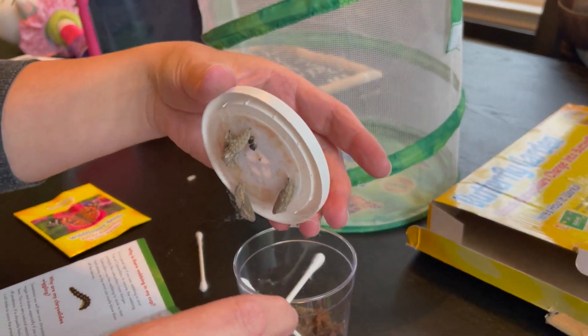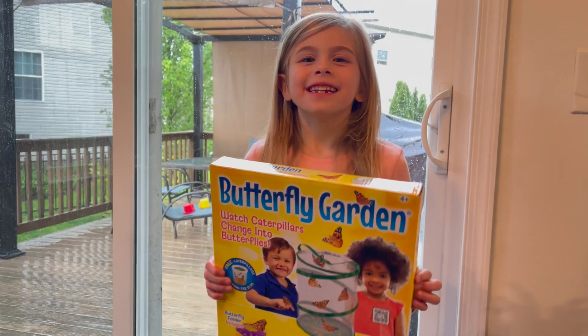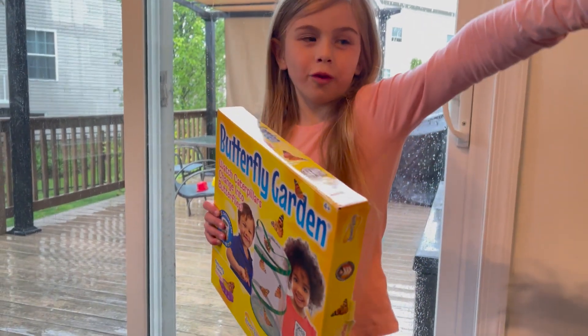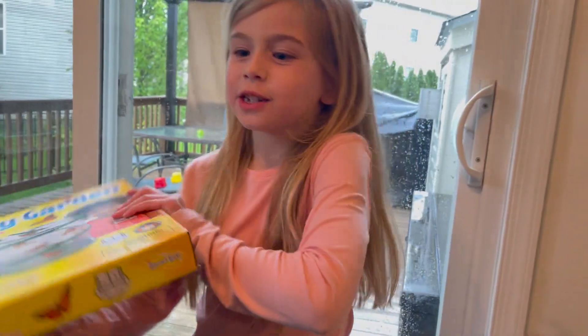They look like little alien pods! Hi guys! Today I'm opening my bug catcher, and I already got my caterpillars over there, and guess what? They have their chrysalises already! That's why we're opening this! Let's get started.